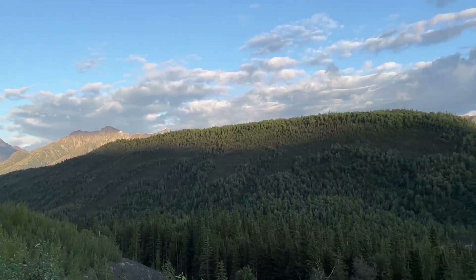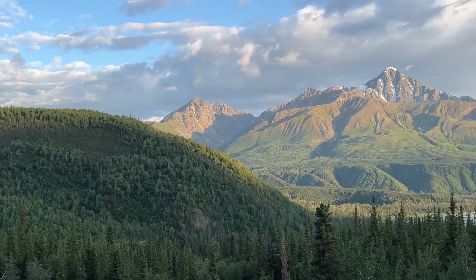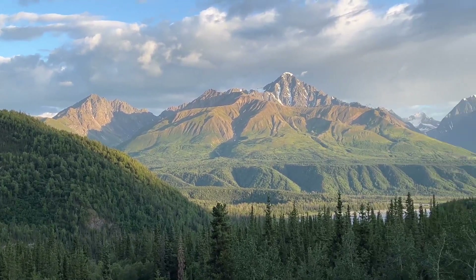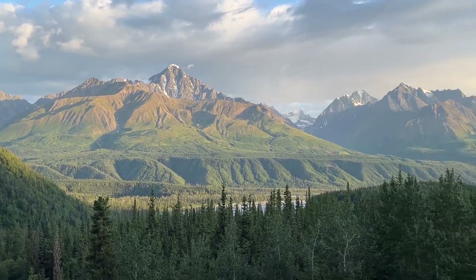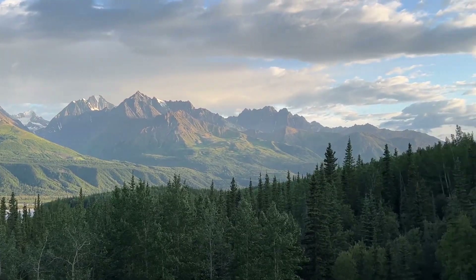Another quick stop beside the road. This is too beautiful to pass up. That is absolutely stunning. Wow. So incredible.